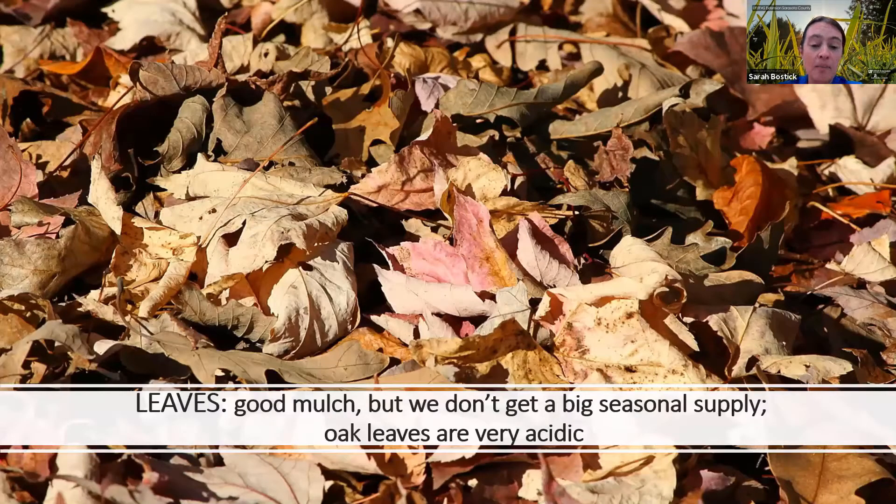Leaves can make a really good mulch. Down here in the deep south we don't tend to get that big seasonal supply of leaves like northern growers do. Our leaves drop more sporadically, and certain kinds — like oak leaves — are quite acidic, so if you already have acidic soil you might want to avoid those. Another thing that can happen with leaves is that too thick a layer can become compacted and not let much oxygen through. If you're using leaves, it's a good idea to mix them with something else so they don't become too compacted and anaerobic, which can change your soil microbe composition.